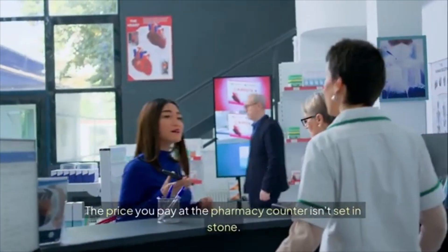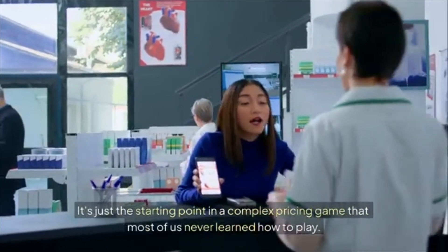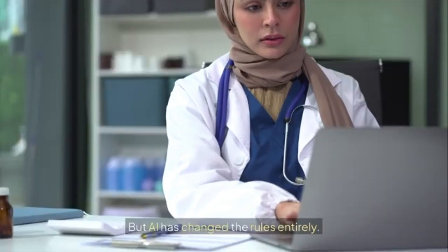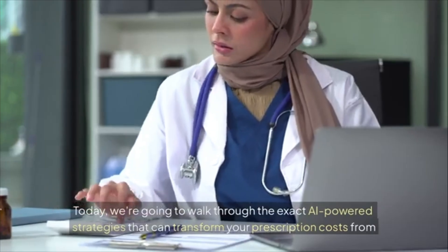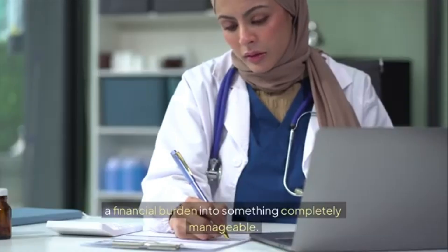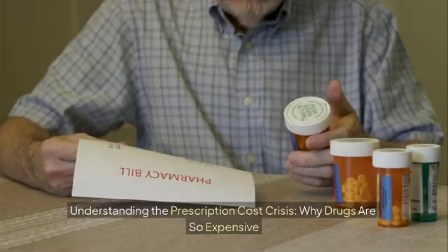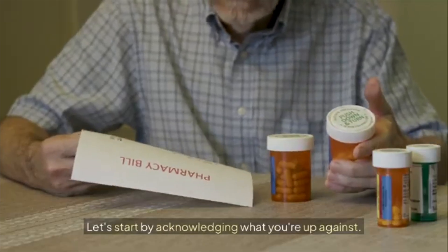Here's the thing most people don't realize: the price you pay at the pharmacy counter isn't set in stone — it's just the starting point in a complex pricing game that most of us never learned how to play. But AI has changed the rules entirely. Today we're going to walk through the exact AI-powered strategies that can transform your prescription costs from a financial burden into something completely manageable.